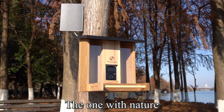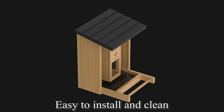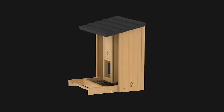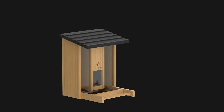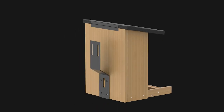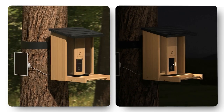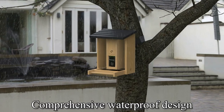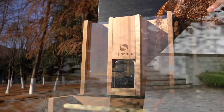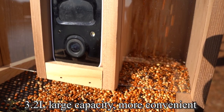One with nature, easy to install and clean. Night vision — clear at night and day. Durable quality for all weather, comprehensive waterproof design. 3.2L large capacity.